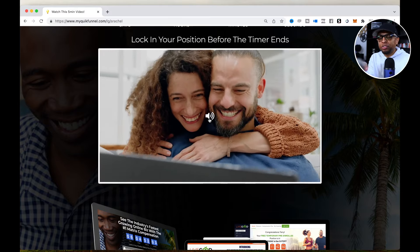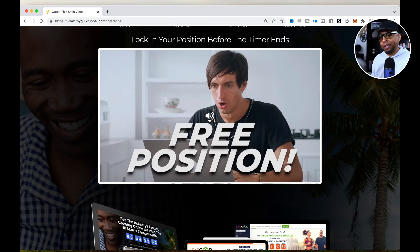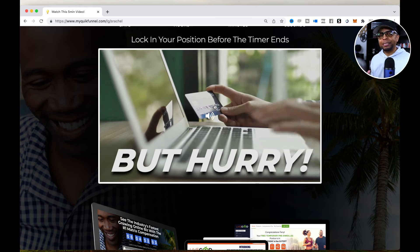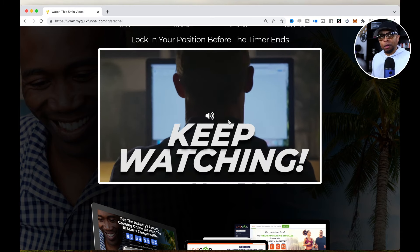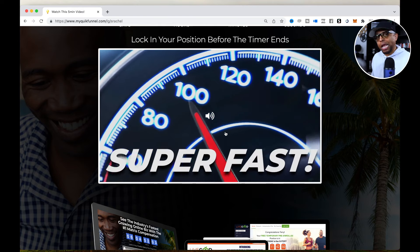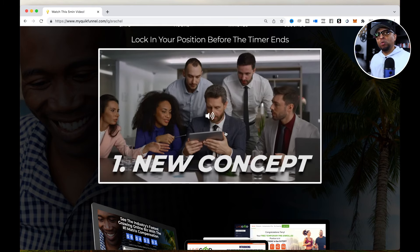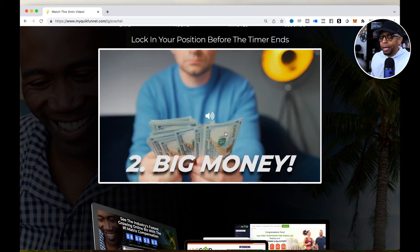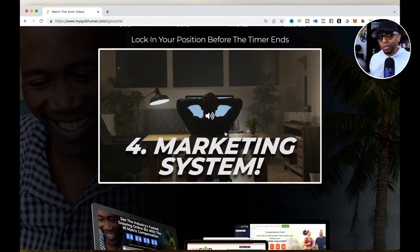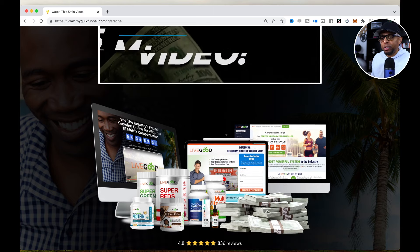These are clips that I created that are going to introduce the five-minute video that LiveGood created. All this right here is a really good setup — this isn't part of the corporate version of the LiveGood presentation. These are clips I created and narrated over, which really helped set the stage for what your viewers are going to see. It created some differentiation from everybody else, and it's definitely still effective. A lot of people are still using this particular funnel.